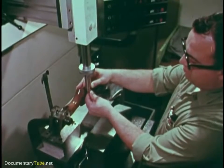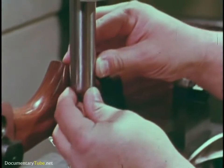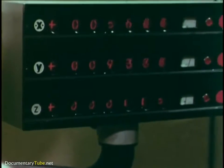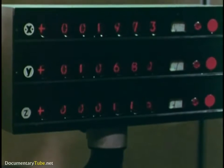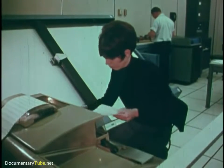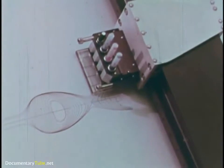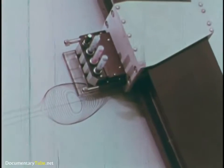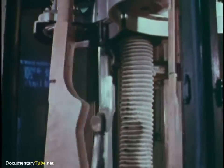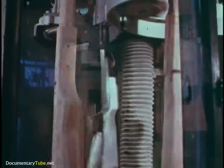An electronic fila gauge follows the contours of a handmade stock, recording its exact measurements in three coordinates. Simultaneously, the same numbers flow into the computer. The computer can also instruct a machine to cut a steel master that reproduces the stock exactly. Following a variety of masters, a variety of stocks begin to take shape.